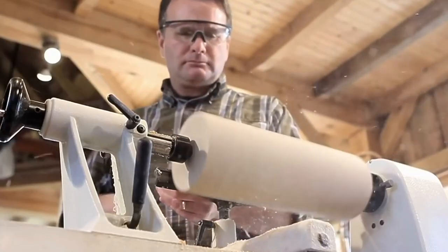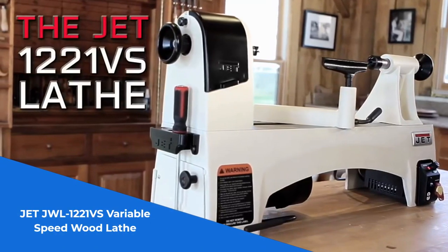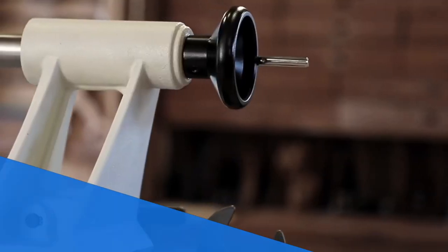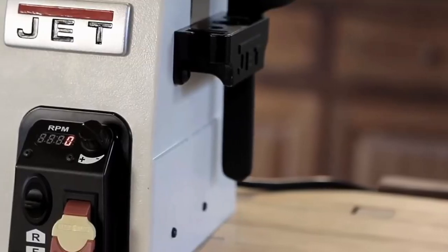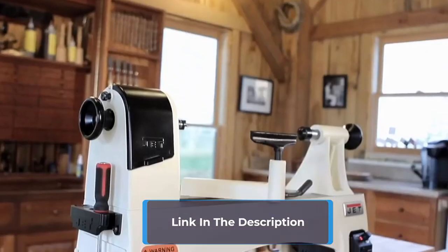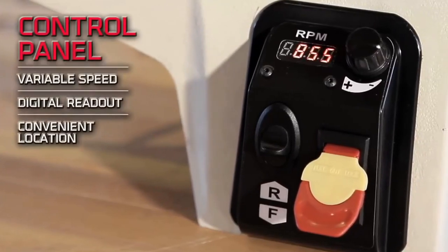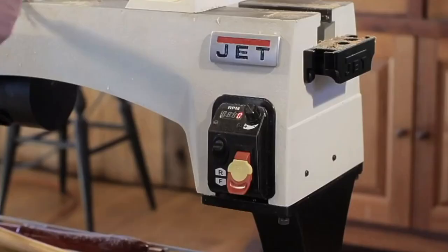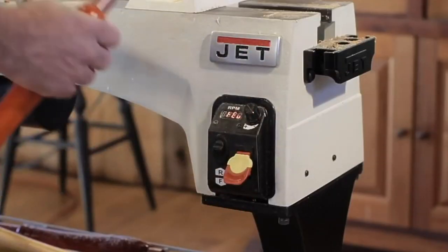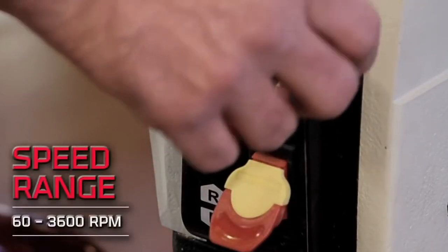Number 1: Introducing the impressive JET JWL 1221VS Variable Speed Wood Lathe. This wood lathe is a game changer for any woodworking enthusiast. Its innovative design features a ratchet-style belt tension system, a patent-pending technology that ensures optimal performance and durability. With three speed ranges to choose from — 60–900, 110–1800, and 223–3600 RPM — you have complete control over the speed that suits your project best.